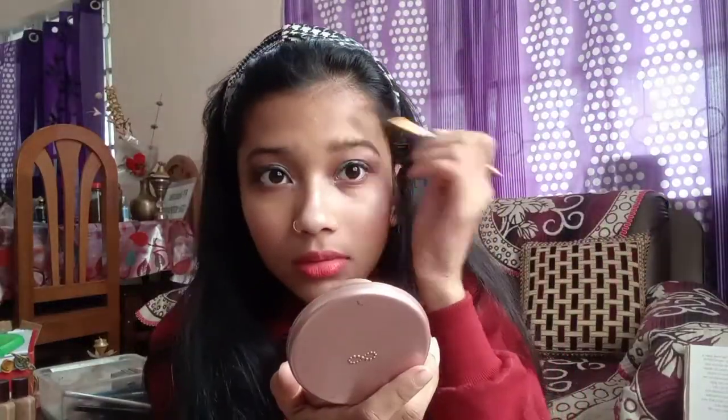Let's complete the eyebrows. The eyebrows are done. This is how I look without base makeup — I've applied all the other makeup directly. I look weird.